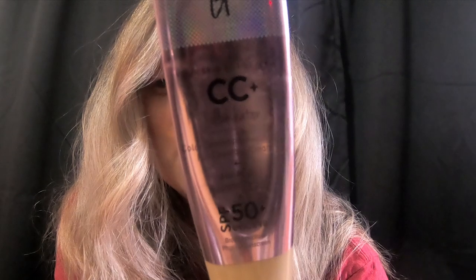This is the IT Cosmetics CC Illumination. This one is in light — it's probably more like light-medium so it's a little too dark and I have to mix it, but I do love this formula.